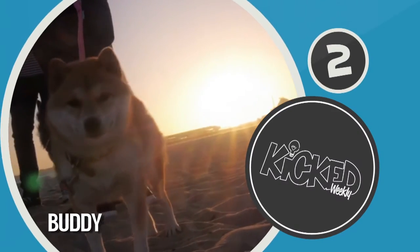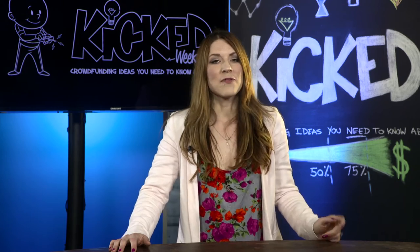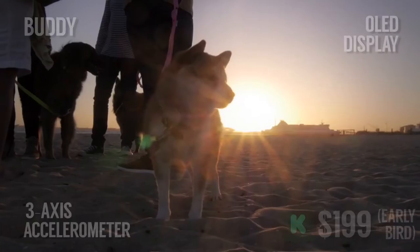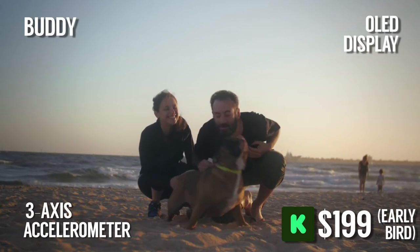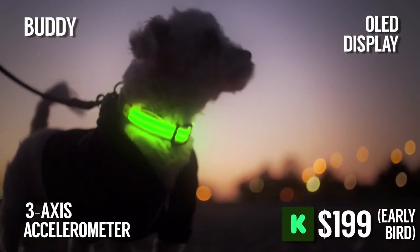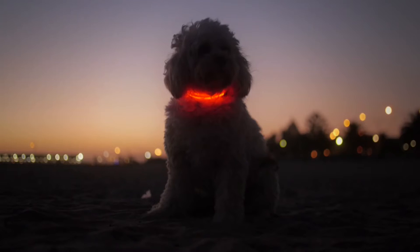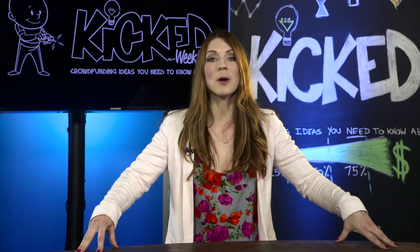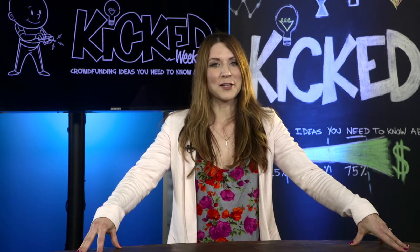Number two is Buddy, the world's first LED dog collar with GPS. Keeping our furry little friends safe is a high priority for pet lovers. Buddy monitors rover's daily activity by tracking his whereabouts in real time via GPS so you know where he is and what he's up to at the tap of a button. Plus, the high output LED light keeps him visible to potential hazards like cyclists and cars. And when Kicked correspondent and dog lover Patrick Hansen heard about Buddy, he was eager to show off a prototype dog collar that he built by himself using the latest in smart technology. Patrick.